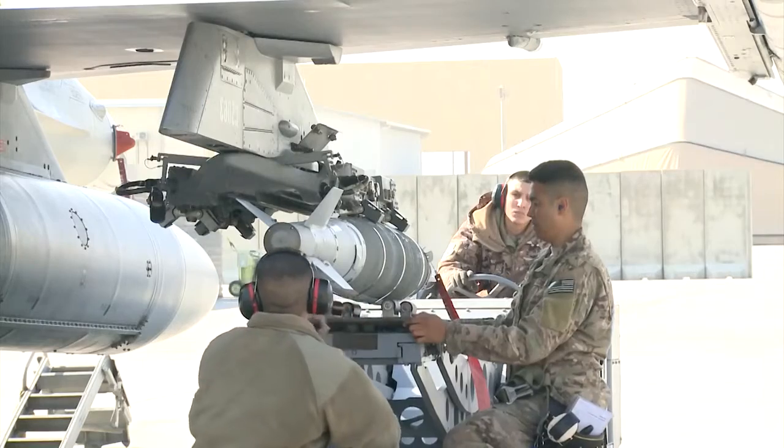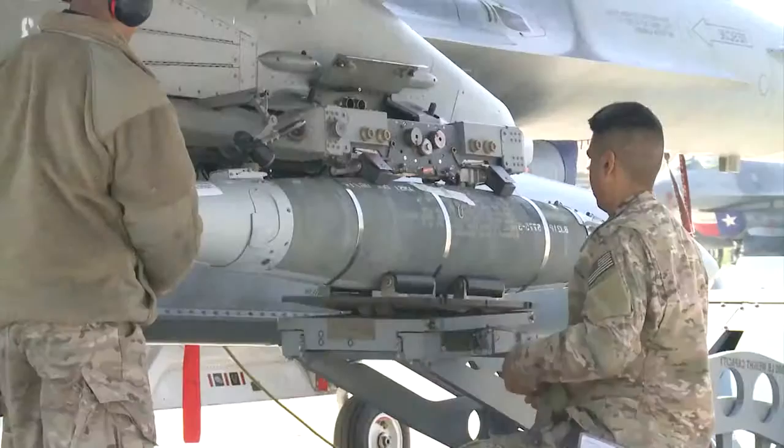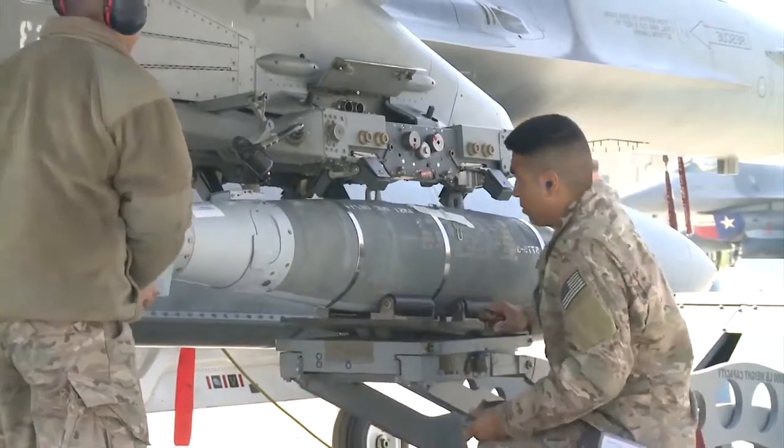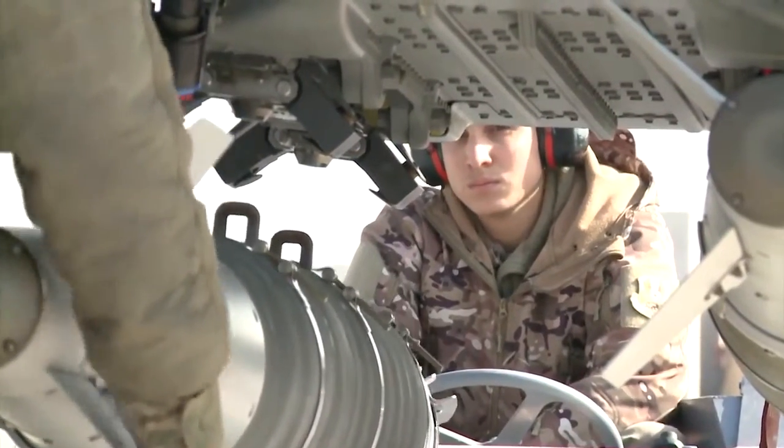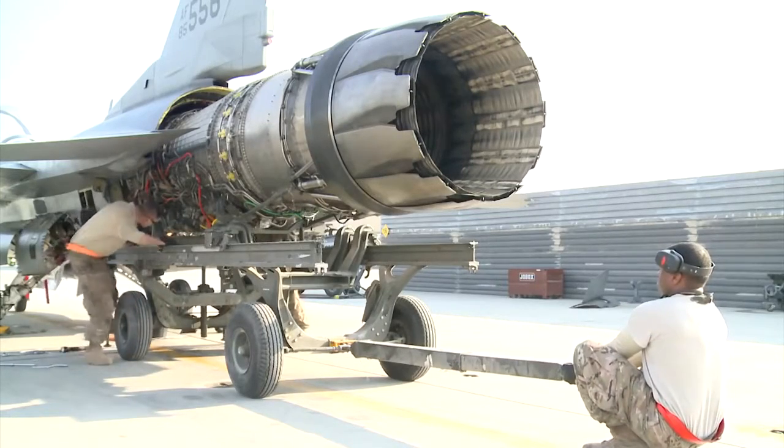Before the crew can take the engine out of the airframe, the jet has to be disarmed. Airmen carefully remove each weapon from the F-16's wings so maintenance can be performed safely. Once the weapons were removed, maintainers started separating the engine from the airframe.